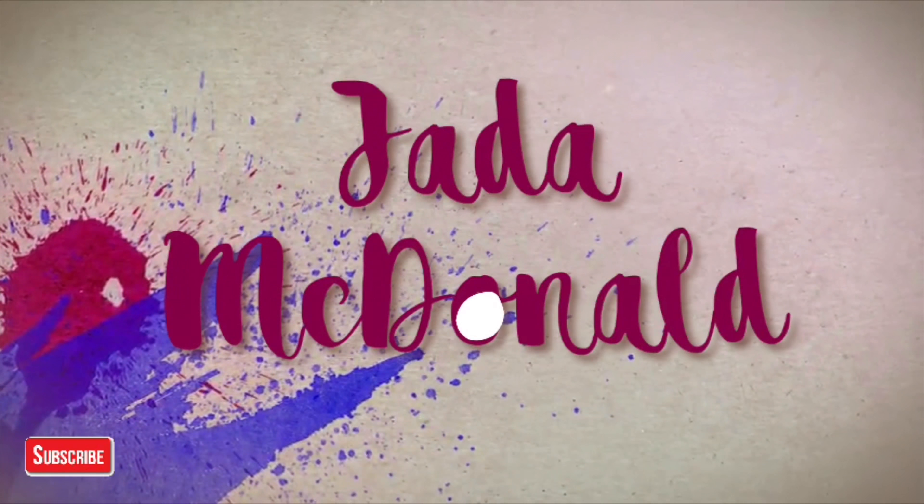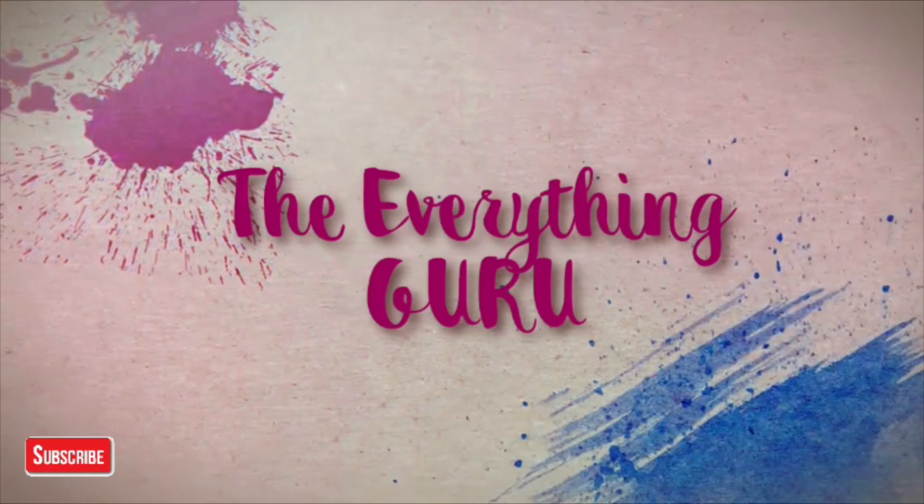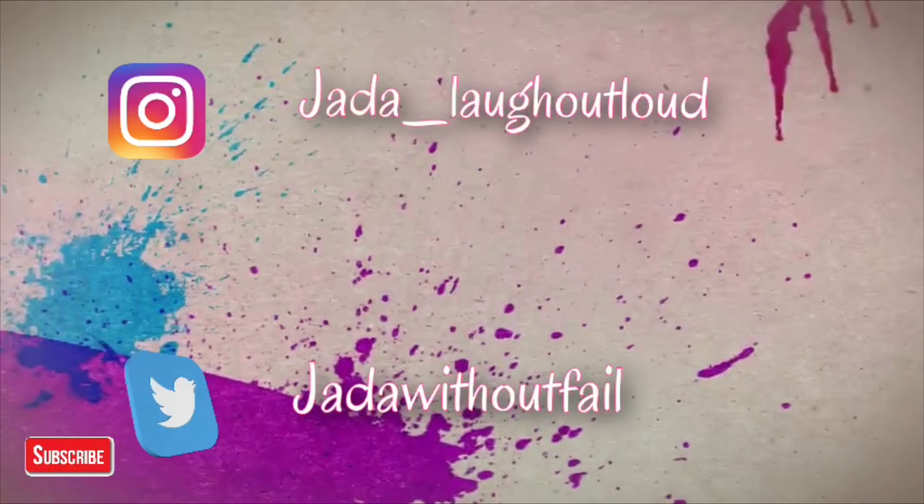Hi guys, welcome back to my channel! For today's video I'm gonna be doing a very natural makeup look, just to show you guys how to do something very simple but glowy and glam.